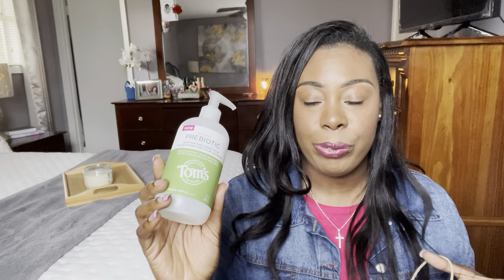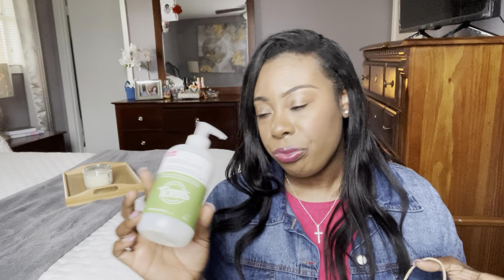Next up I have a hand soap I picked up from Dollar Tree — the Tom's Prebiotic Natural Moisturizing Hand Soap in Fresh Apple. This was a really good hand wash. It was thick and creamy and lathered up really well for a dollar twenty-five. Would I repurchase it? Probably not, because when it comes to hand soaps I just want my hands clean. But I do have a purple lavender one now, so yeah.